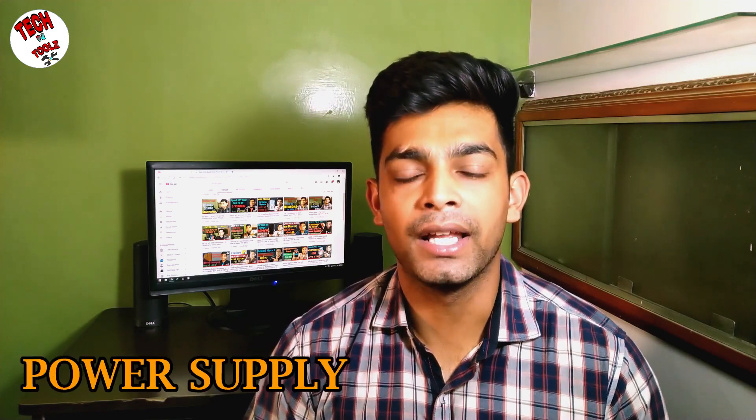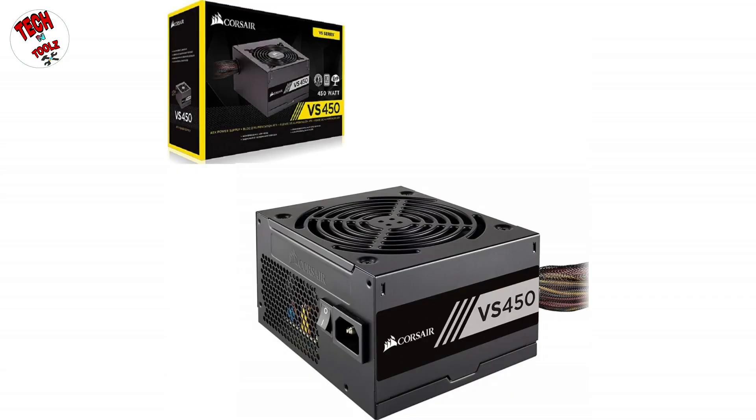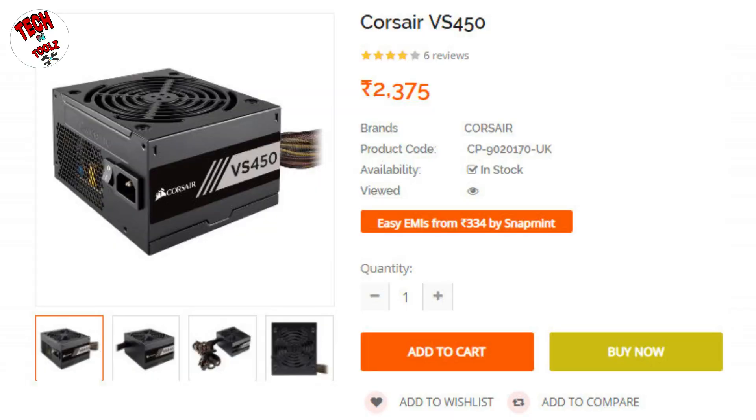The next component is the power supply. The one I have selected is the Corsair VS 450. Since we have no dedicated GPU in this build, our power requirement is not that high, so the Corsair VS 450 at 450W is enough for this build. But if you are thinking about adding a heavy graphics card in the future, on the safer side you can go with the VS 550, which is just 200-300 rupees more. Corsair is a trusted brand and provides very good value products.